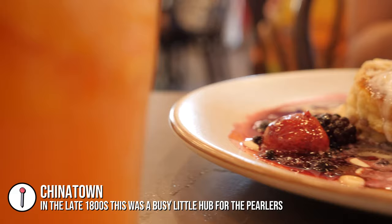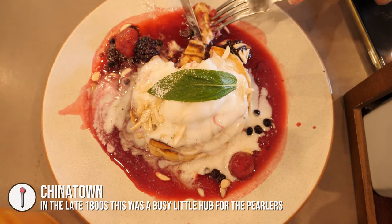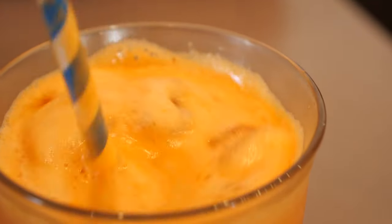We are in Chinatown and we have just had some brunch at the Dragonfly Cafe. I had these beautiful vegan fluffy pancakes with vegan ice cream and berries on top. Corey had vegan ice cream in his iced mocha and a beautiful juice, and now he's going to have a little walk through Chinatown.